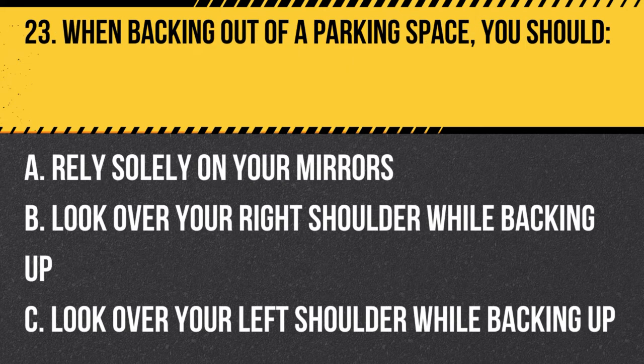Question 23. When backing out of a parking space, you should: A. Rely solely on your mirrors. B. Look over your right shoulder while backing up. C. Look over your left shoulder while backing up. Answer: C. Look over your left shoulder while backing up. When backing out of a parking space, you should look over your left shoulder while backing up, as well as check your mirrors, to ensure the area behind your vehicle is clear.